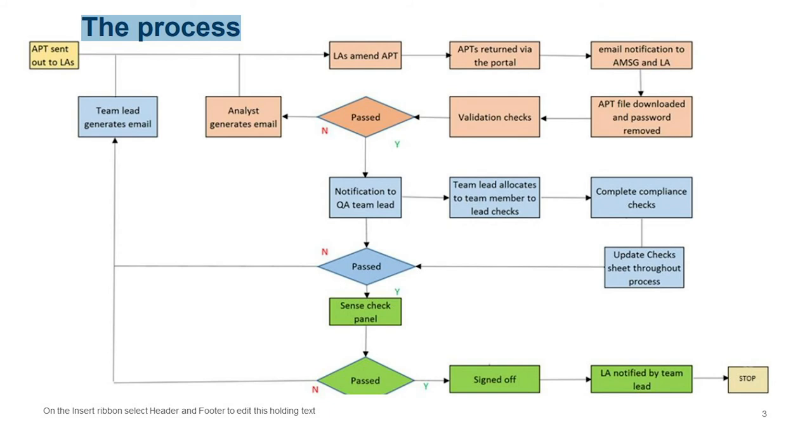At the sense check panel, we look for outliers — things that stand out but aren't necessarily against the rules, such as a funding factor value that seems very out of kilter with everyone else's. We go back to you and ask if that's what you intended. This section is separate because we need a whole batch of APTs that have passed other checks before we can compare them. Once all checks pass, we send you notification that your APT is fine.